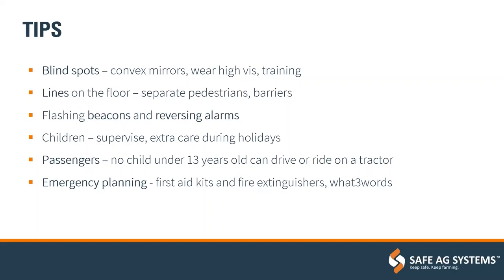Blind spots are any areas around the machine that the driver can't easily see — typically at the edges or just behind and to the side of the vehicle, but anywhere the driver's field of vision is blocked. A simple, low-cost training exercise: get someone in the tractor with it switched off, use chalk and get people to stand in different areas around the machine. Draw along the floor the areas that are completely blind — you'll be amazed where those are and how large they can be. It's a great way to really highlight those areas and how important they are for everyone to know about.